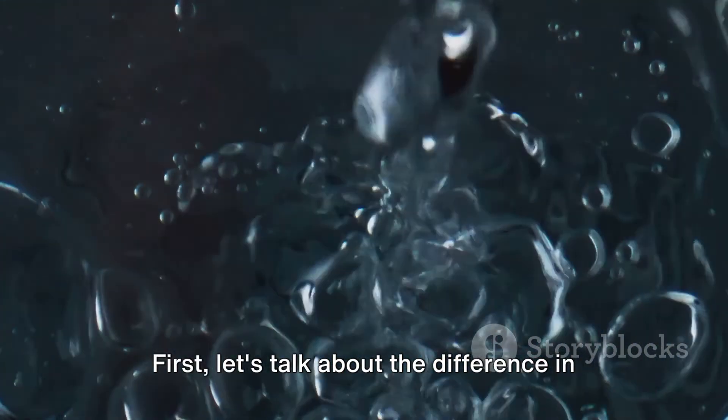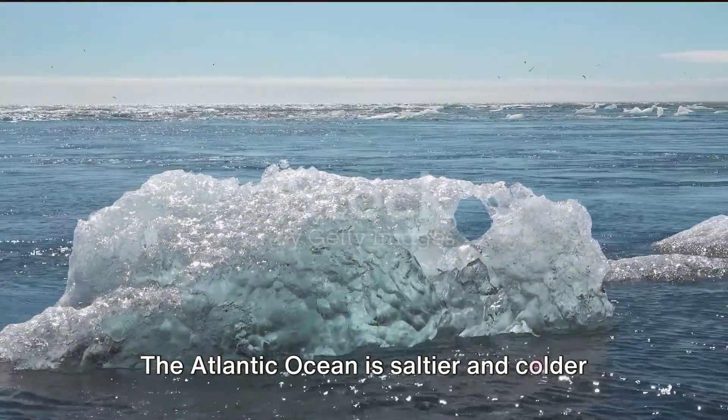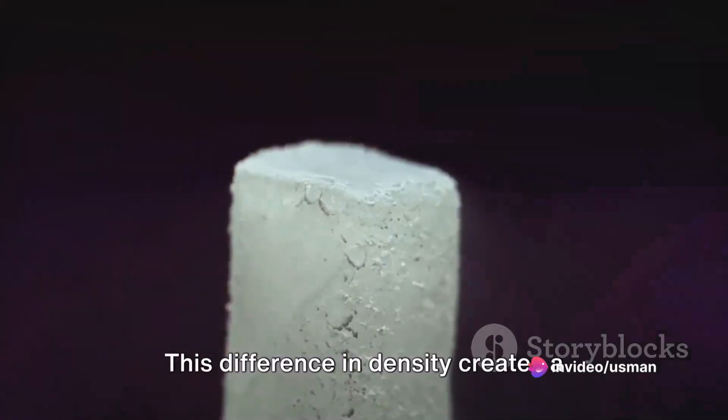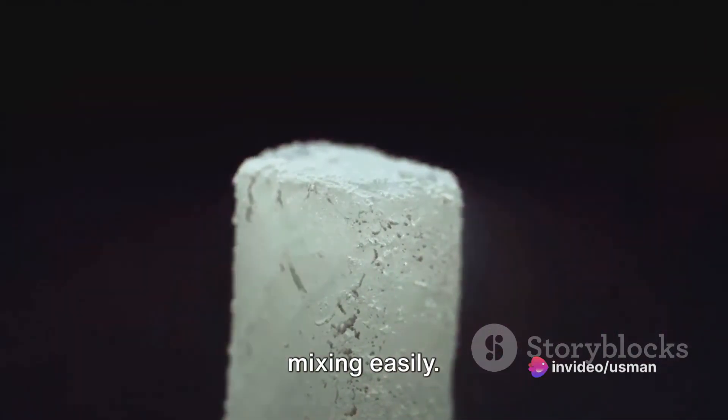First, let's talk about the difference in water density. The Atlantic Ocean is saltier and colder than the Pacific Ocean, which makes it denser. This difference in density creates a barrier that prevents the two oceans from mixing easily.